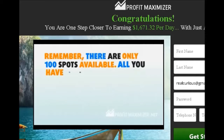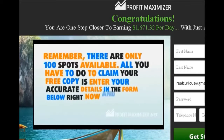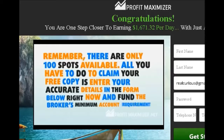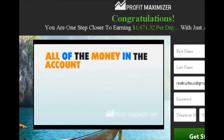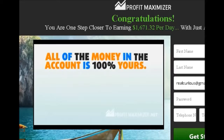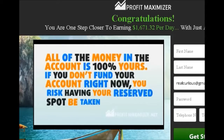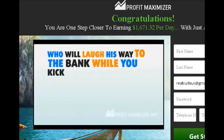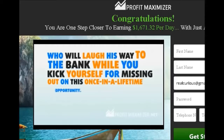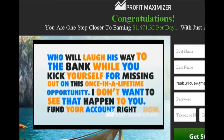And then here they're telling you again there's only 100 spots available, so you better do this right now. Now, another sense of urgency — and the minimum broker's account requirement is $250 that you need to deposit to get started. And now they're saying that if you don't do this right now, the next guy is going to laugh his way all the way to the bank while you kick yourself for missing out on this once-in-a-lifetime opportunity.